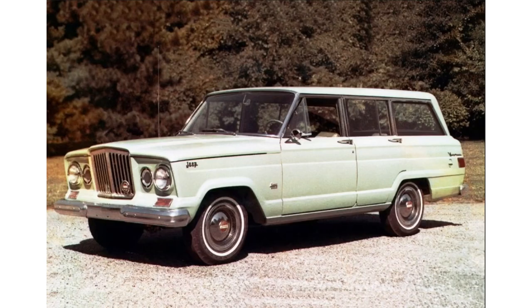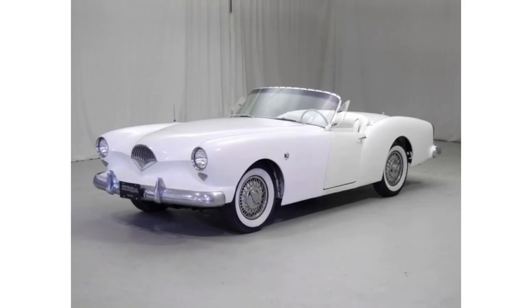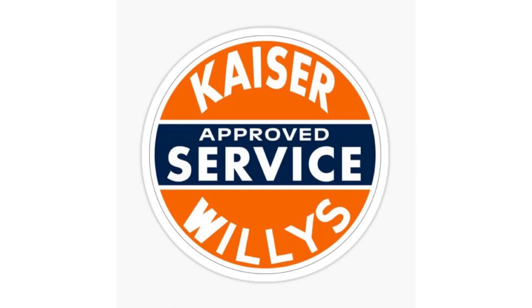Believe it or not, Wagoneer can be traced back to 1963 under a different manufacturer than you would think — Kaiser Jeep. I thought Jeep was produced under Willys Overland. It was until 1953 when Kaiser Motors, the company that made such vehicles as the first mass production fiberglass car — a lot of people think that's the Chevy Corvette, but they're wrong. The Kaiser Darren was the first fiberglass mass production car, beating the Corvette to market by a month.